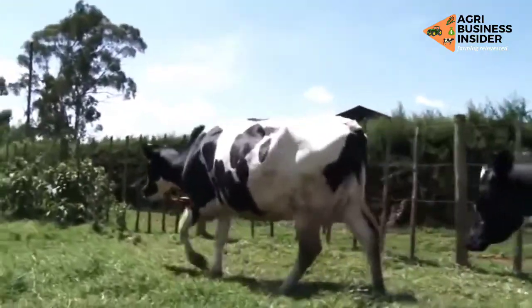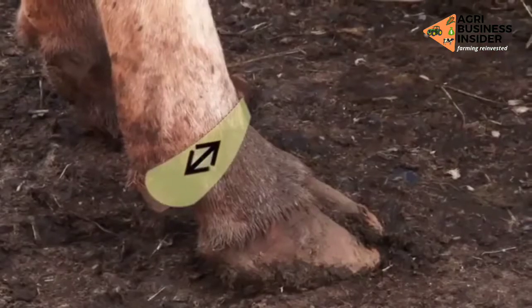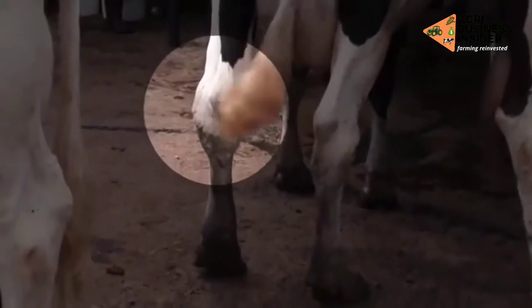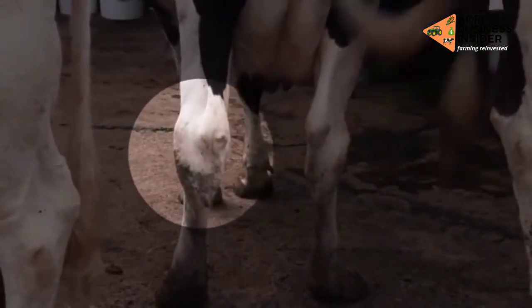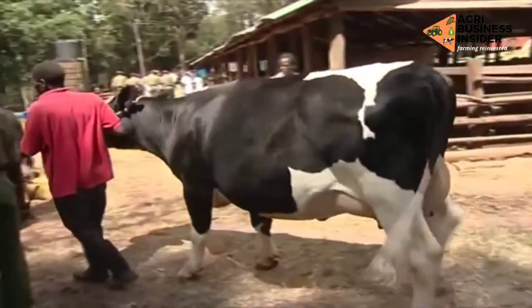Good feet and strong legs are important in case cows have to walk long distances to and from their feed. From the side, the hind leg should be slightly sickle shaped with a steep pastern. Any cow which is unable to stand up and walk with ease is useless, even if she has the most perfect udder in the world. The legs of the cow should be clean and blemish free, and she should walk without signs of lameness.